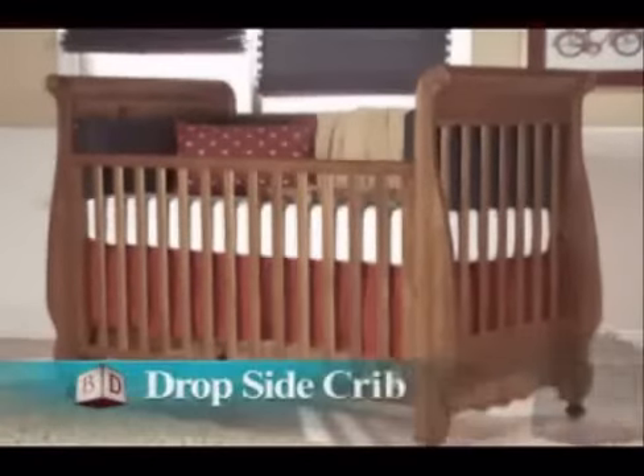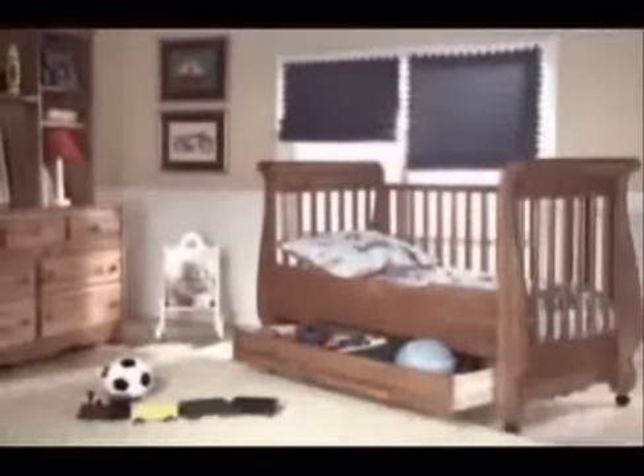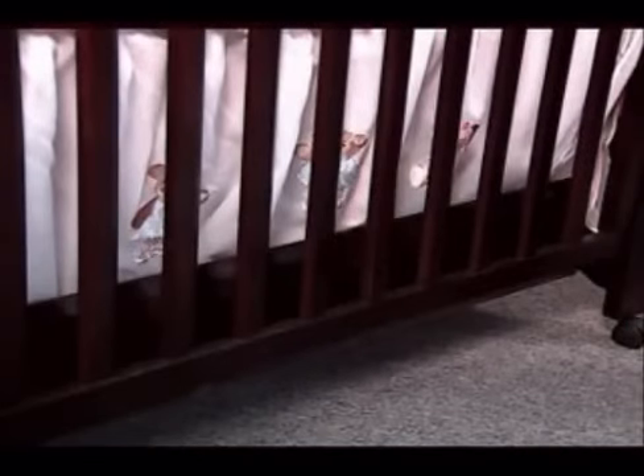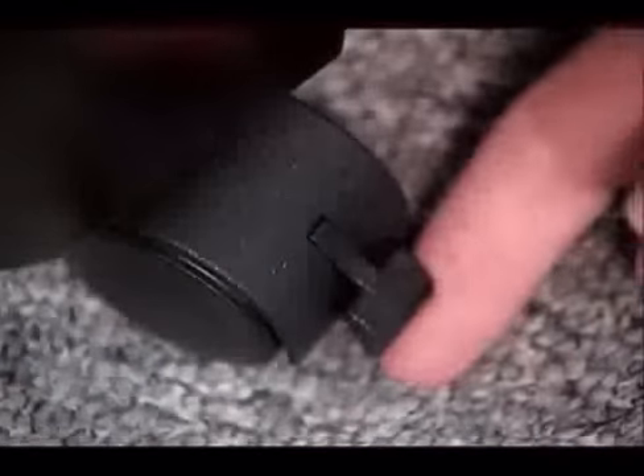In addition to Baby's Dream signature style cribs with the drop gate, we now manufacture a drop side — a crib with a side that lowers. They also convert to a youth bed and feature a foot release drop side front with a two-step locking mechanism that locks the side in place when lowered and raised. Most drop side models can accommodate a bottom drawer for extra storage, have locking casters for mobility, feature hidden hardware, and are constructed of solid wood.